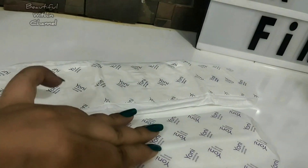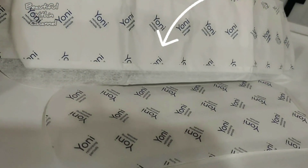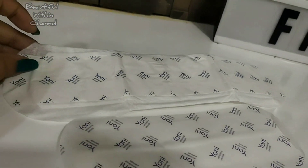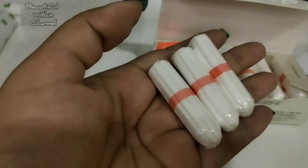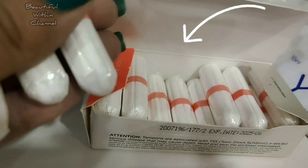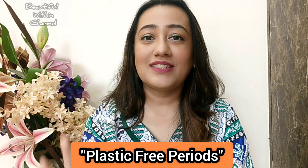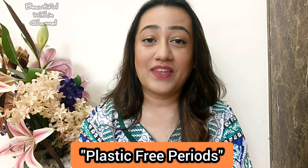Yoni Care is aiming for two improvements in the future: to change the siliconized paper used on the glue strip to an option that can be more easily recycled, and to change the plastic wrapper on their non-applicator tampons to a recyclable option. This brand is fully committed to providing females a plastic-free period experience.